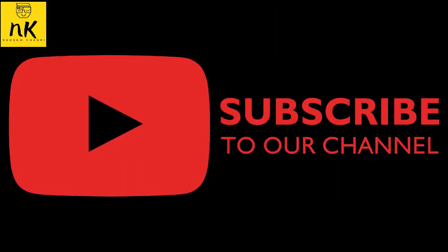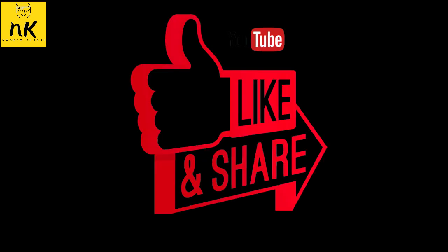For the full article, you can visit the official website mentioned in the description. Thank you for watching.